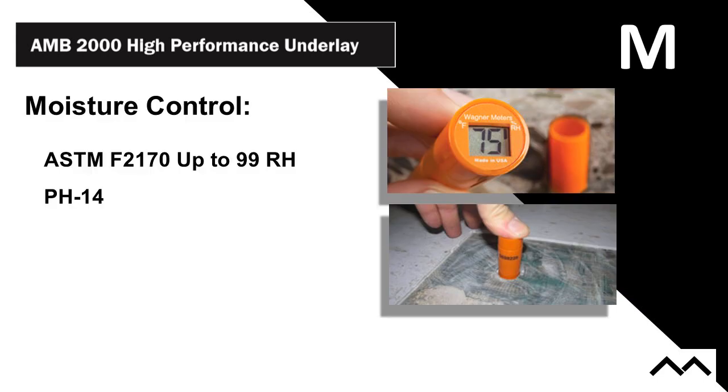Moisture control has been updated using ASTM F2170 — we're now rated to 100% RH. In fast-track construction you know you'll have moisture issues. You still have to test — F2170 is still the test pretty much everybody calls for. So regardless of having a moisture control system rated to 100% RH, you still have to get in there and do those tests on concrete.